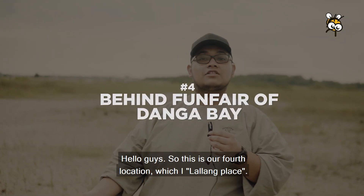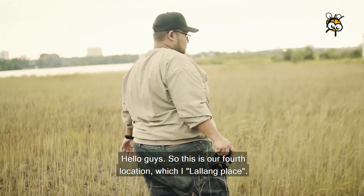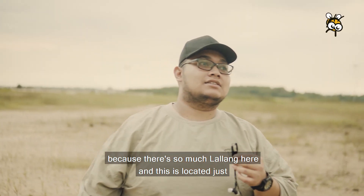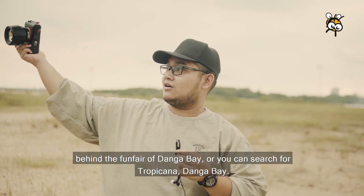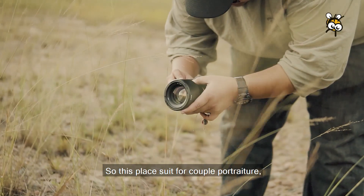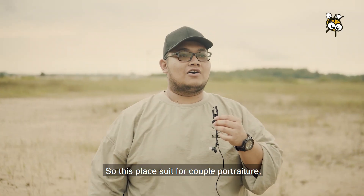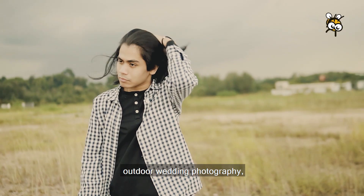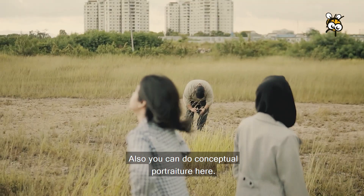Hello guys, so this is our fourth location, which we call Lalang Place because there's so much lalang here. It is located just behind the funfair of Dangan Bay — you can search Tropicana Dangan Bay. This place suits couple portraiture, wedding photography for outdoor shoots, and you can also do conceptual portraiture here.